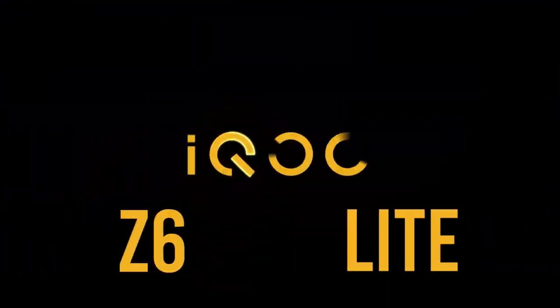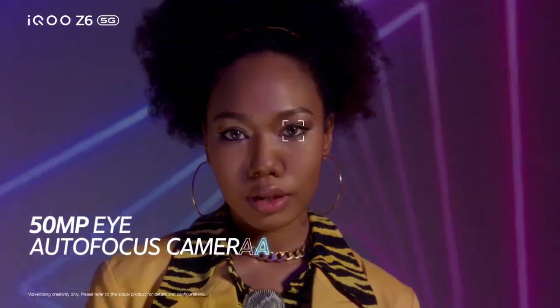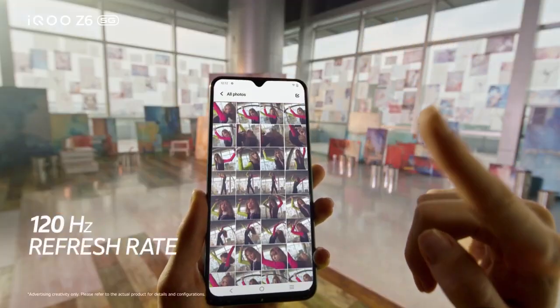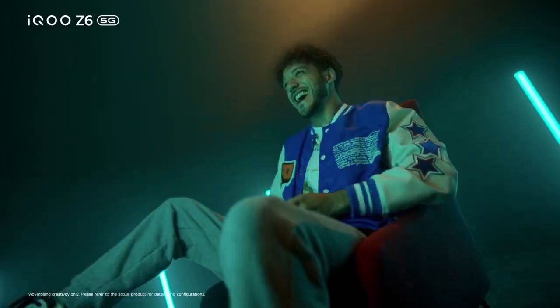And the number 1 phone is the iQOO Z6 Lite, priced around 14,000 to 15,000. It features a Snapdragon 4 Gen 1 5G processor, which is very fast — a flagship-level chip at this price. It has a dual camera setup with a 64 megapixel primary and 2 megapixel macro. Battery is 5000 mAh with a 120Hz LCD screen. For daily use, the performance and camera make it a great choice.